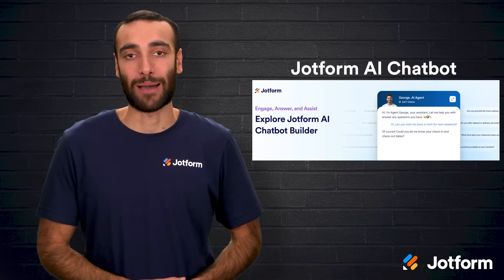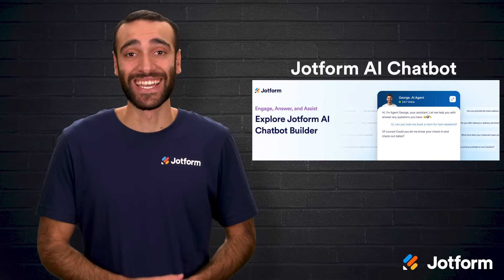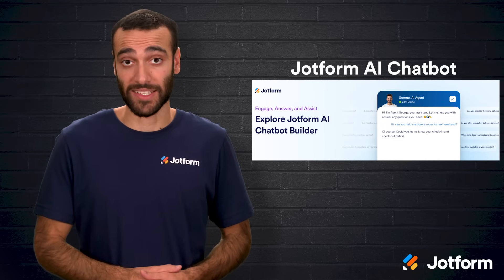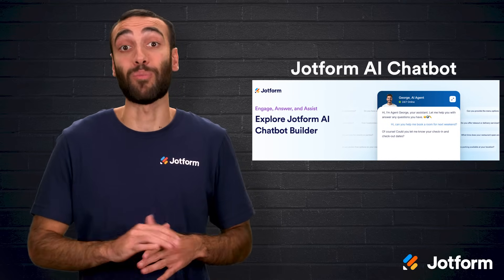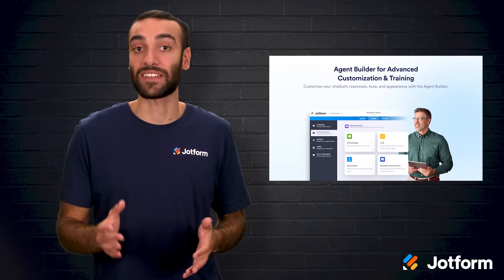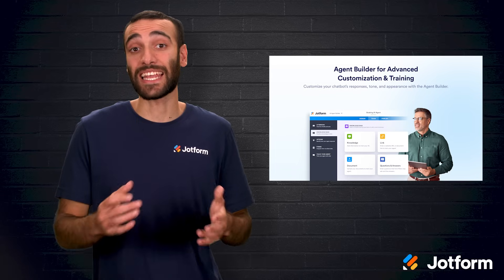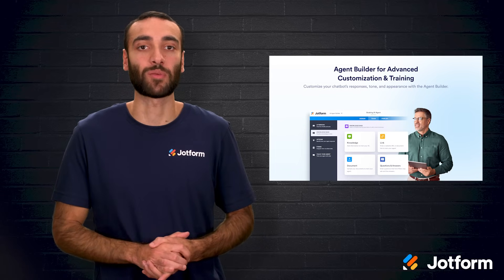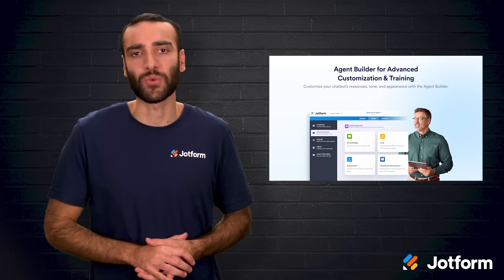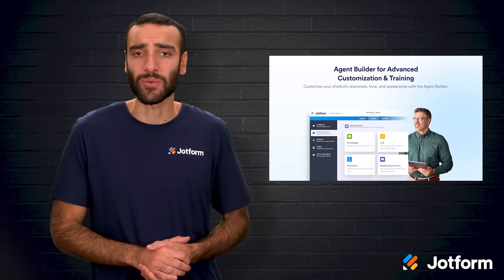First up is JotForm AI Chatbot — think of it as your always-on customer service rep that never asks for a lunch break. You can map out chat flows visually without touching code, then let that bot use natural language processing to answer questions around the clock in multiple languages. Because it's wired directly into JotForm FormBuilder, every piece of visitor data slides neatly into the forms you already use, eliminating copy and paste. A built-in analytics dashboard highlights which questions appear most often and how conversations unfold, giving you the insights you need to tweak replies or add new resources. Built by JotForm, it's ideal for anyone who craves enterprise-level engagement without wrestling with JavaScript.